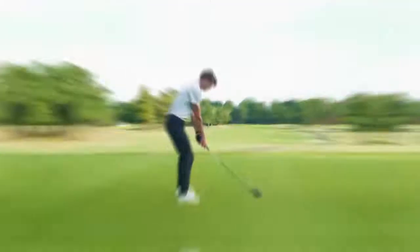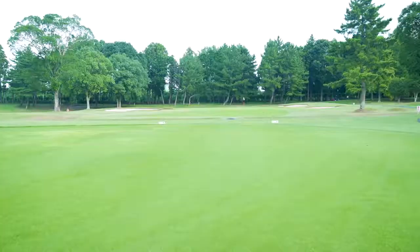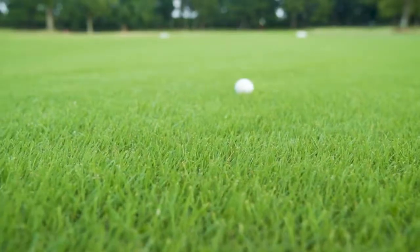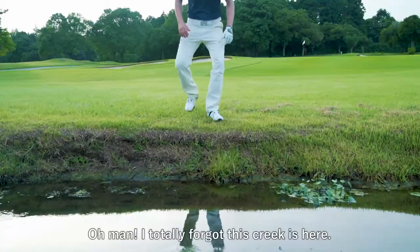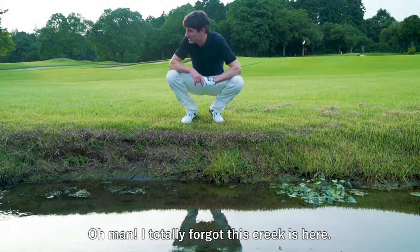255 yards to the creek. I totally forgot this creek is here.